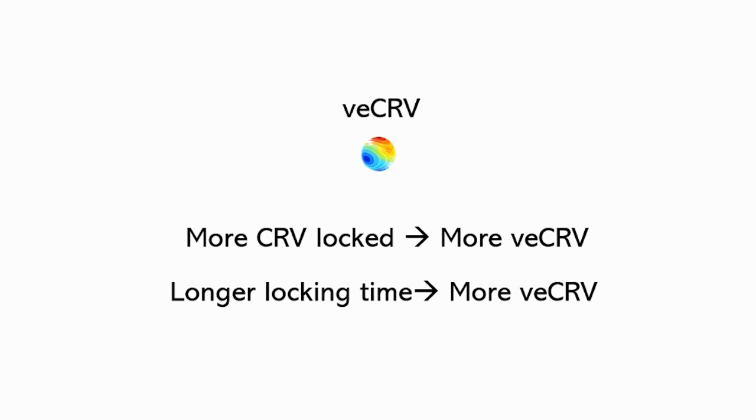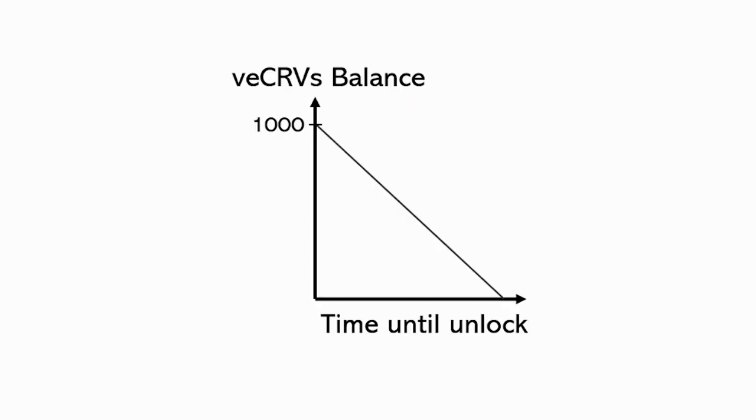And there is a detail: the amount of VE CRVs drops over time. So you start with, let's say, 1000 VE CRVs, and after some time you have 800 VE CRVs. In practice, the amount of VE CRVs is always recalculated based on how much time is left before your tokens are unlocked.